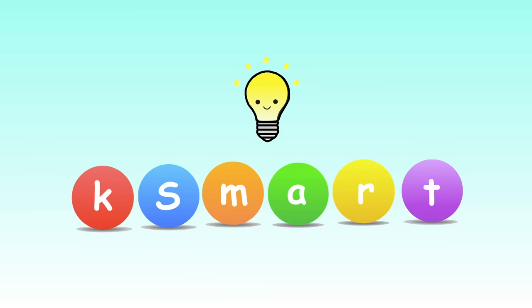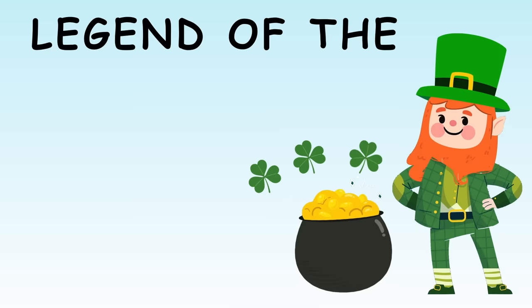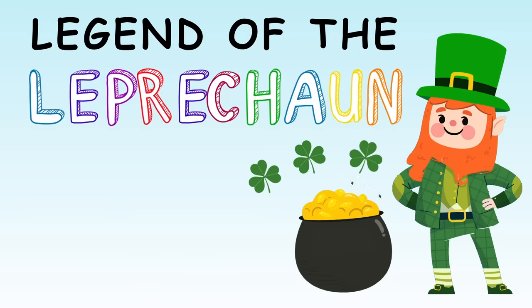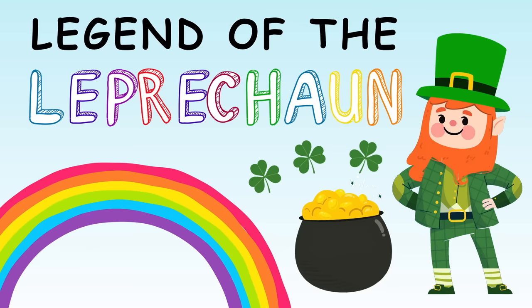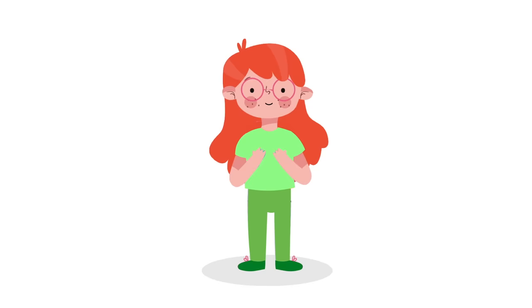Legend of the Leprechaun — K-Smart. Hi K-Smart Kids! To celebrate St. Patrick's Day, today we will be learning about the Legend of the Leprechaun.